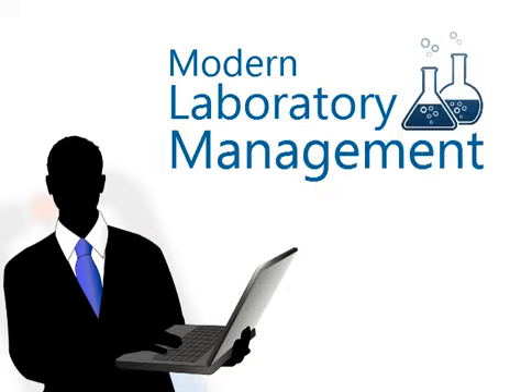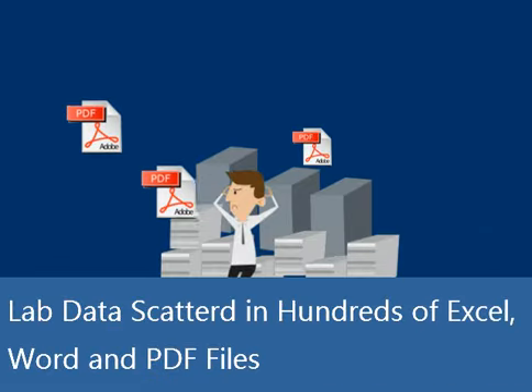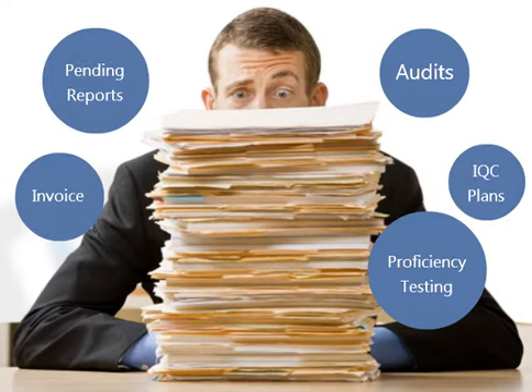The modern laboratory exists in an environment that produces a large amount of data scattered in hundreds of Excel and Word files. Over a period of time, this increase of data can cause significant problems to manage it.